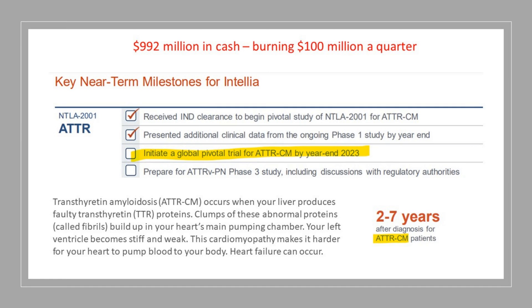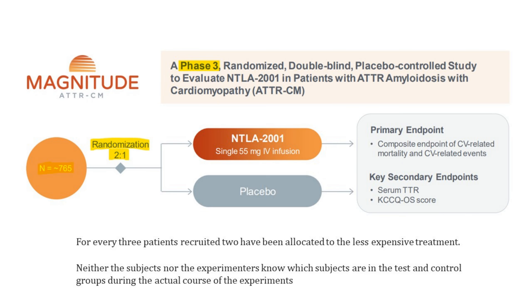Remember that previous slide — it says two to seven years after diagnosis is the life expectancy for these patients. So they're going to have this global pivotal trial by year end, which is a big deal. ATTR-CM occurs when your liver produces faulty proteins; clumps of these proteins build up in your heart's main pumping chamber, and your left ventricle becomes stiff and weak. This cardiomyopathy makes it harder for your heart to pump blood to your body — heart failure can occur. The Phase 3 study is named Magnitude, and I think when they get to Phase 3 studies they always seem to name them.